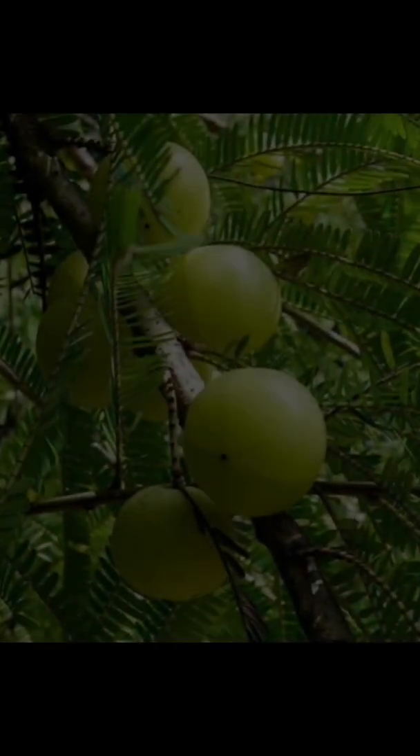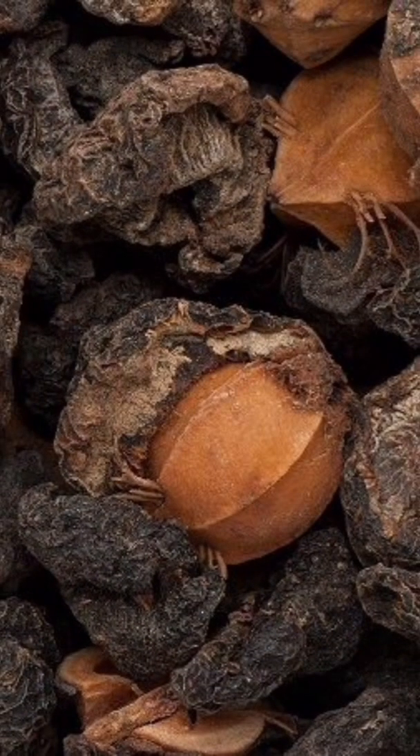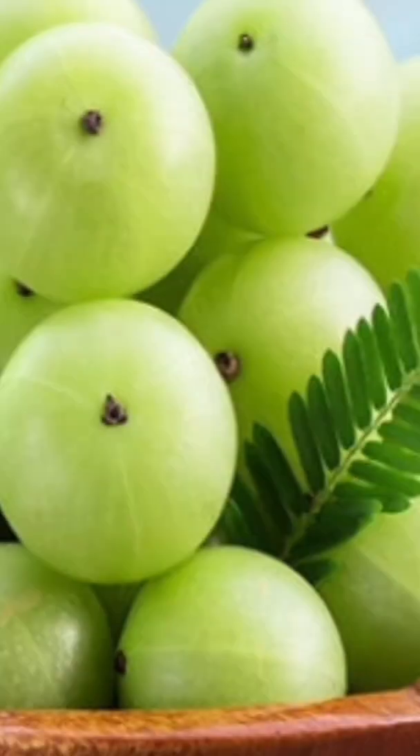The name Amla means sour, which reflects its primary taste. Its botanical name is Emblica officinalis, or Phyllanthus emblica. It belongs to the Euphorbiaceae family, also referred to as Irandakula.